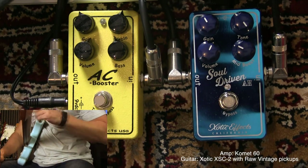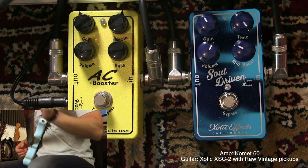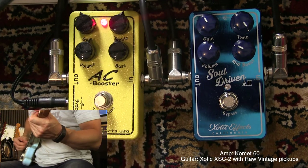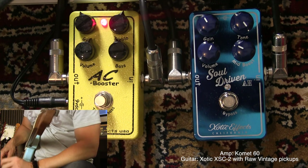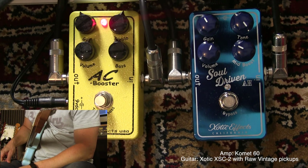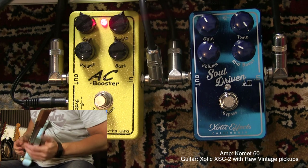So it's like the pedal gets more gain when you turn up the tone control, and I really like that. Let's check that out with the AC Booster. You'll notice right away that it has a different low end — a little less low end than the Soul Driven, or at least different. The overall pedal is kind of a little bit brighter, I think.